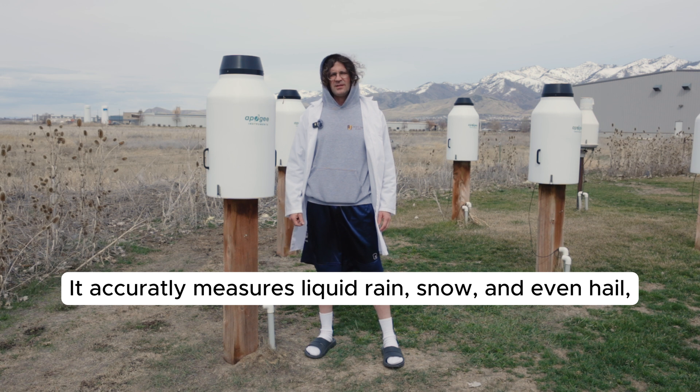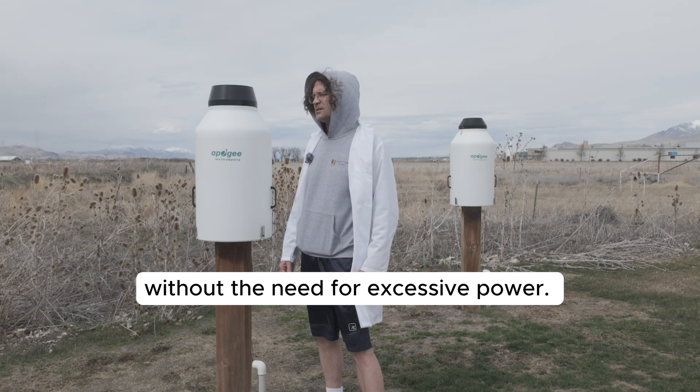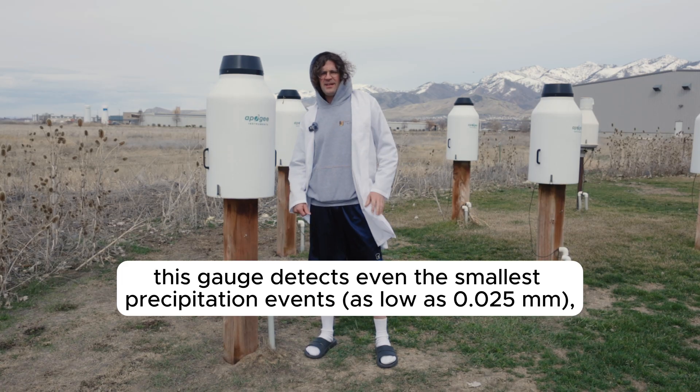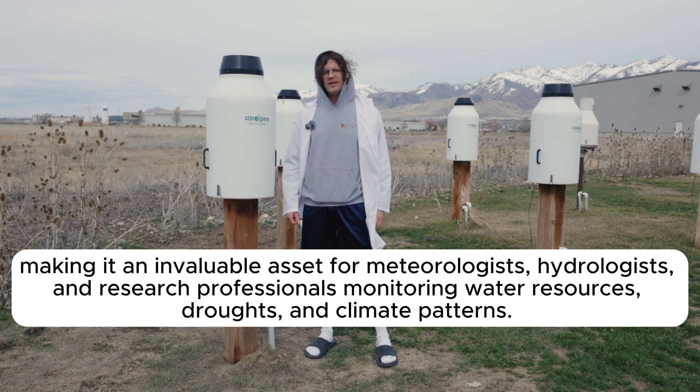This Sigma doesn't need the heat to measure rain, snow, and even hail with OP accuracy. With S-tier sensitivity it slaps at recording even the smallest amount of rain, making it the move for all you meteorologists and climate nerds.